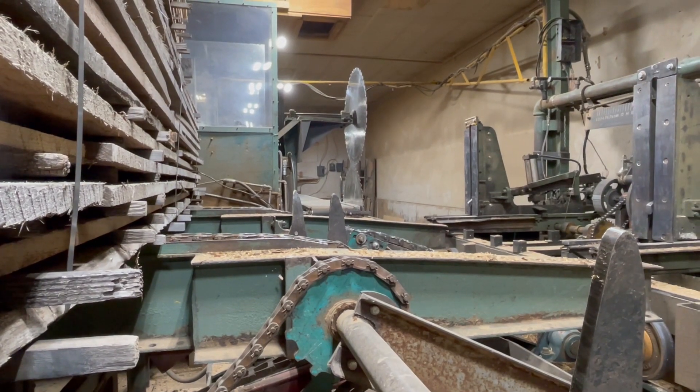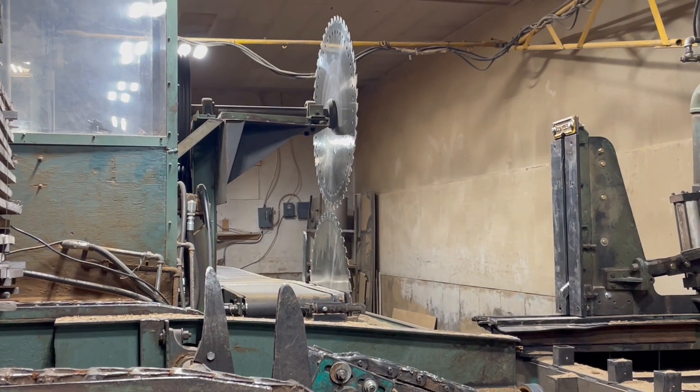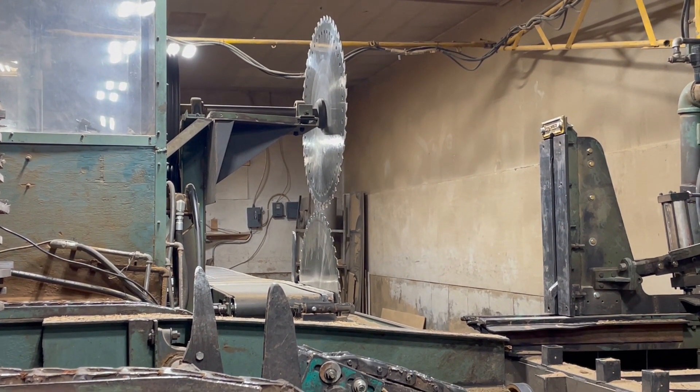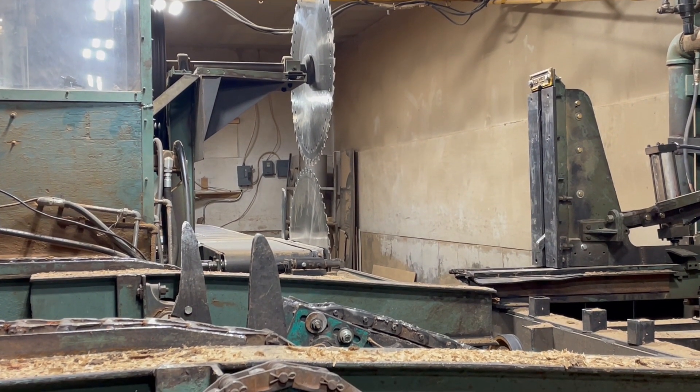I just wanted to let you see the size of these blades — they're probably about three feet in diameter. Quite a machine.